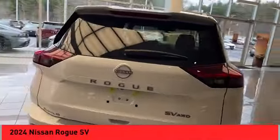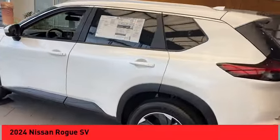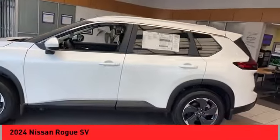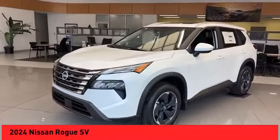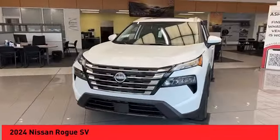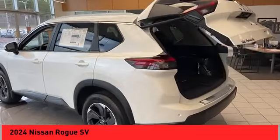Come test drive the 2024 Rogue. The stylish Rogue gets 27 miles per gallon and still boasts nearly 58 cubic feet of cargo space. With a 5-star side impact safety rating and confident handling, the Rogue is more than you expect and everything you deserve.